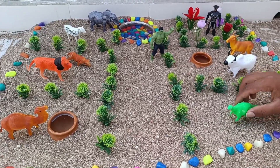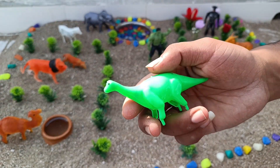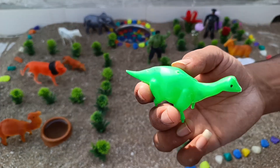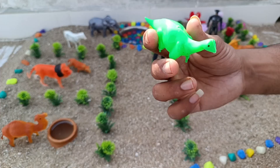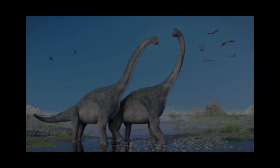This is a dinosaur. The word dinosaur comes from the Greek language. Dinosaurs ruled the earth for more than 150 million years. Dinosaurs became extinct about 65.5 million years ago.